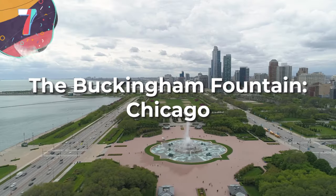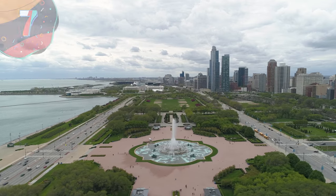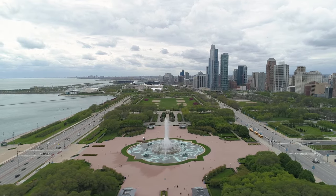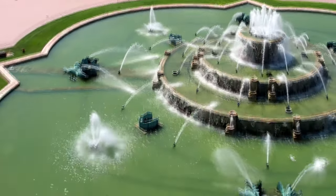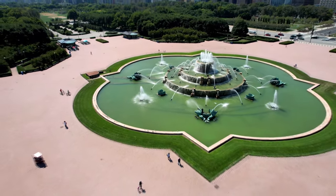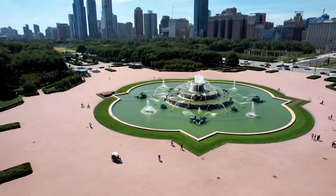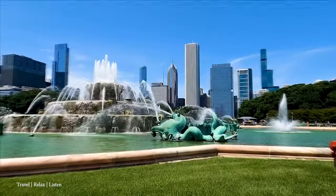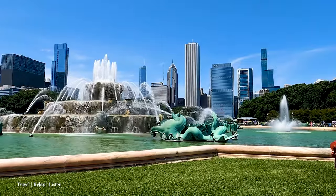Moving on to number 7, the Buckingham Fountain, Chicago. Although the Buckingham Fountain sounds like it should belong at Buckingham Palace, this fountain is actually in Chicago, located in the middle of Grant Park. Since its creation, it's become one of the city's most iconic landmarks. The fountain was commissioned in 1927 by philanthropist Kate Sturgis Buckingham — her brother Clarence had passed away, and not satisfied with a simple gravestone, she commissioned the fountain.